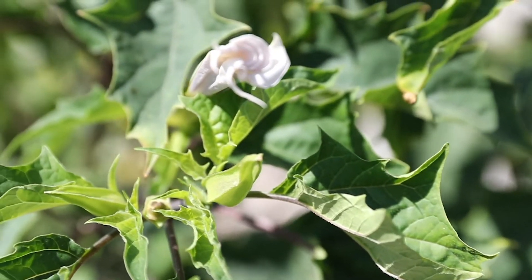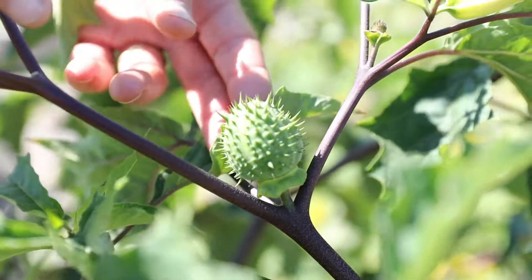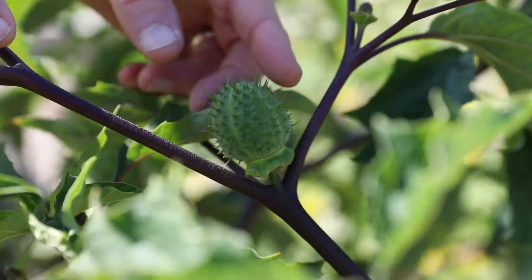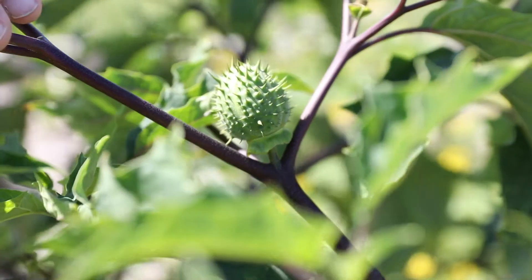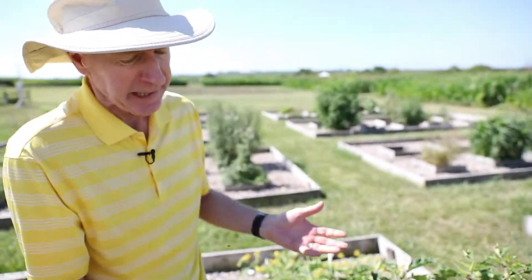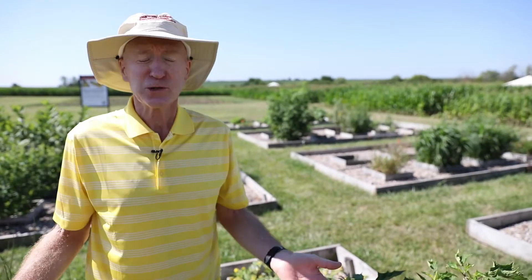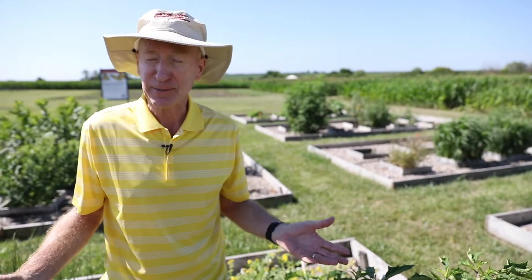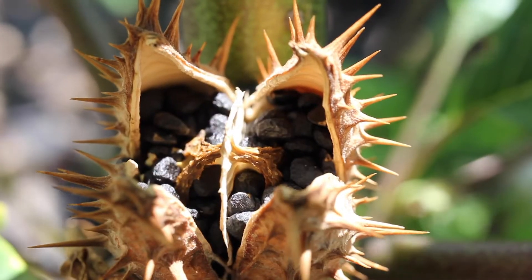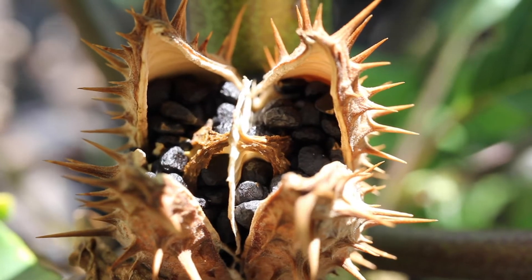Another name for jimson weed is thorn apple, because of these seed capsules — they're a little smaller than an apple, but you can definitely see where the name comes from. This plant is well known for its toxicity. Most members of the Solanaceous family produce some toxins, but jimson weed is one that is highly toxic.